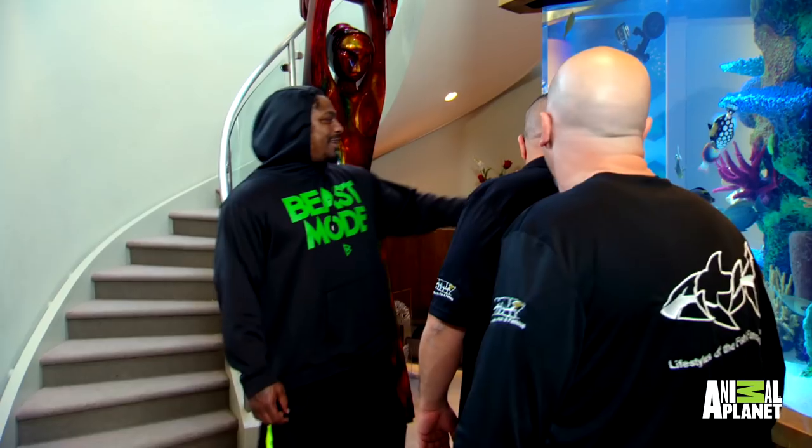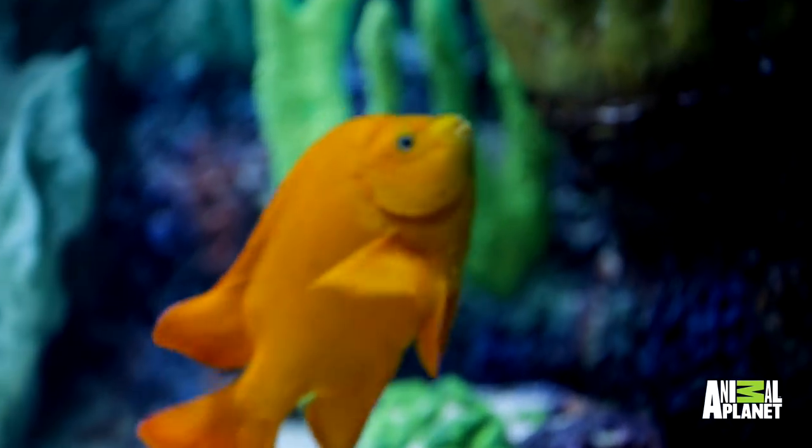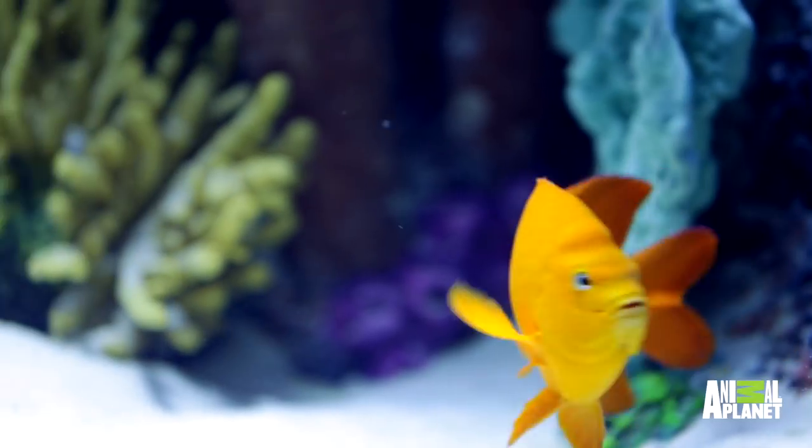You see the big orange one in there? Right here — that's an adult Garibaldi. Those guys are in the damsel family. He's the actual California state fish. Probably then he's at home then. I like it.